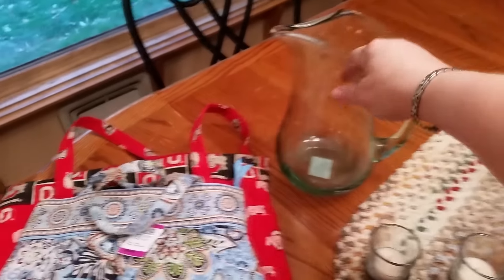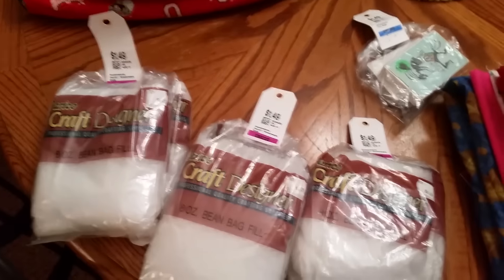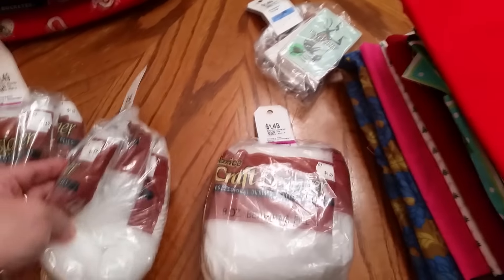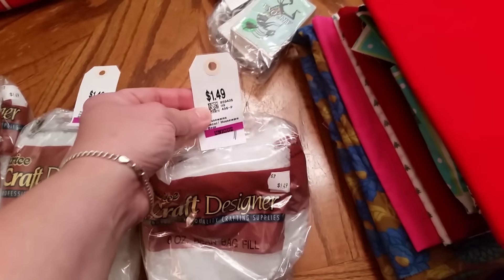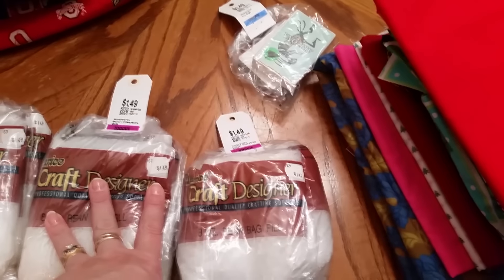Got another glass pitcher — I'll save this one until next summer. That was only $2 and it is glass. I'm not sure how these are gonna do, but these are beanbag fill — little plastic pellets. They are not cheap if you buy them in a craft store. There are three new bags in each of these bags, so essentially they were a quarter a piece because it was $1.49, then half price is $0.75, and there's three. So not too bad. We'll see how those go.